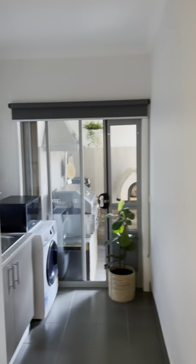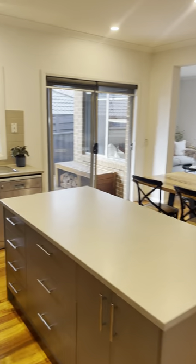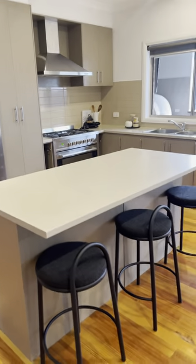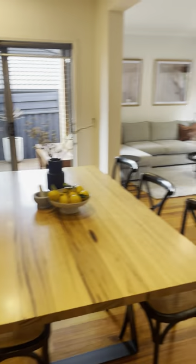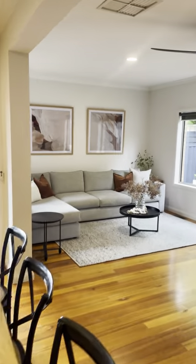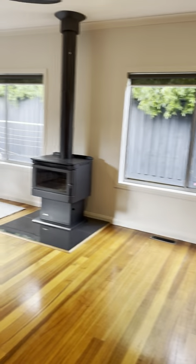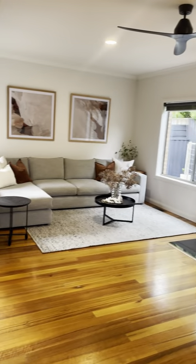Then we've got our laundry — it's got some decent storage — and that steps outside to this really cool little alfresco which we're going to show you in just a minute. Coming in here to the one main living space, we've got a nice island bench, 900 mil oven, good size fridge cavity, and a beautiful main living space with the canara heater as well. It's a really nice and cozy space — high ceilings, ceiling fan up there as well.